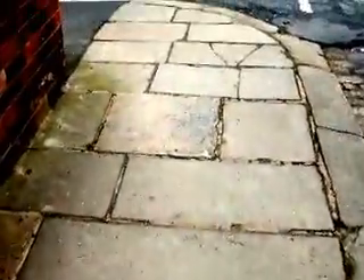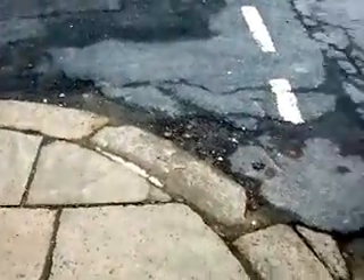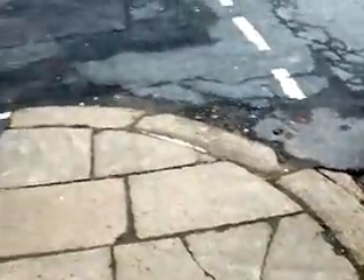We've got a damaged one, two damaged paving stones there. This is the pavement which apparently 30 residents wanted to get rid of. So we'll go on to the next one now.